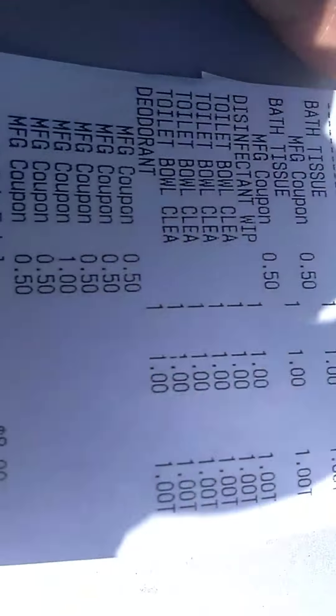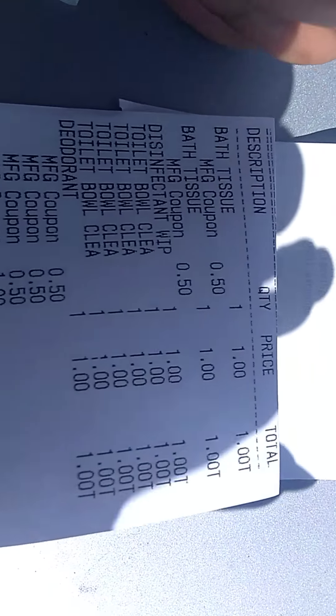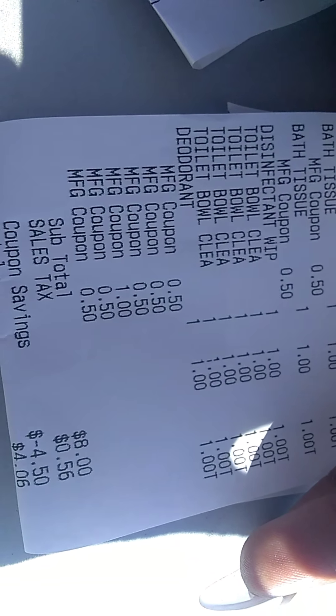All of my coupons went through. I think only one didn't. For this one, I got the Jimmy Dean's — the coupon is 55 cents off any Jimmy Dean product. Sausage links and some Jimmy Dean bites with sausage in it. My total there was a dollar and 80 cents. And for this one, I paid a total of $4.06.